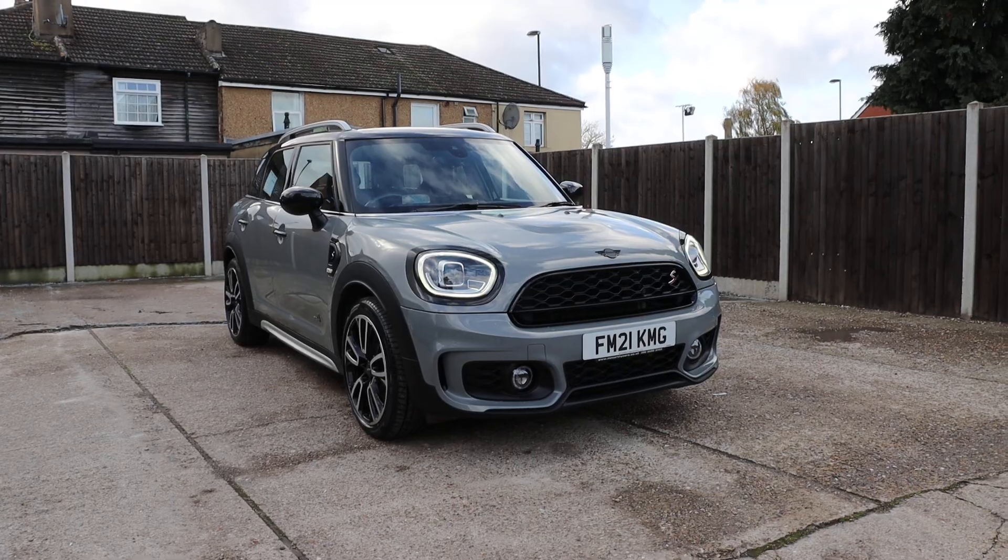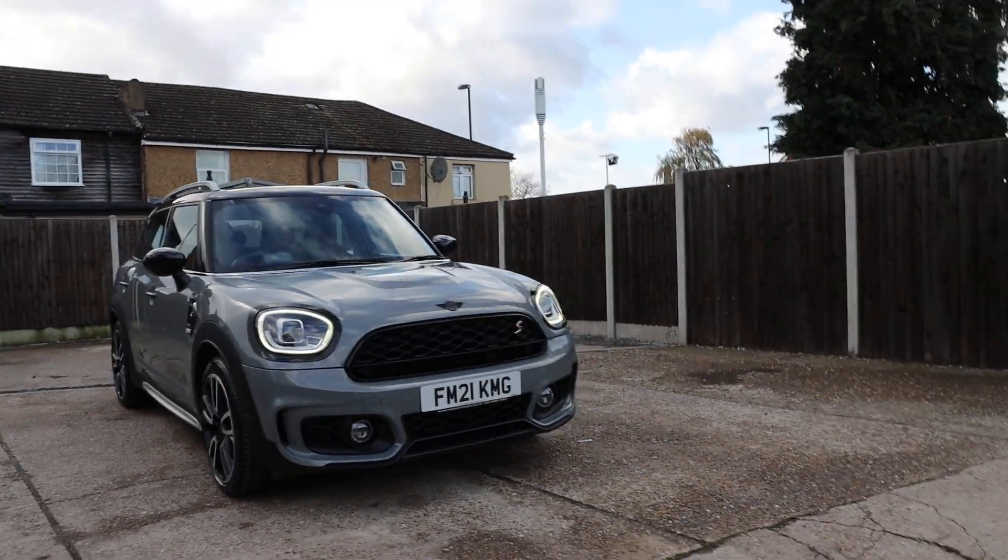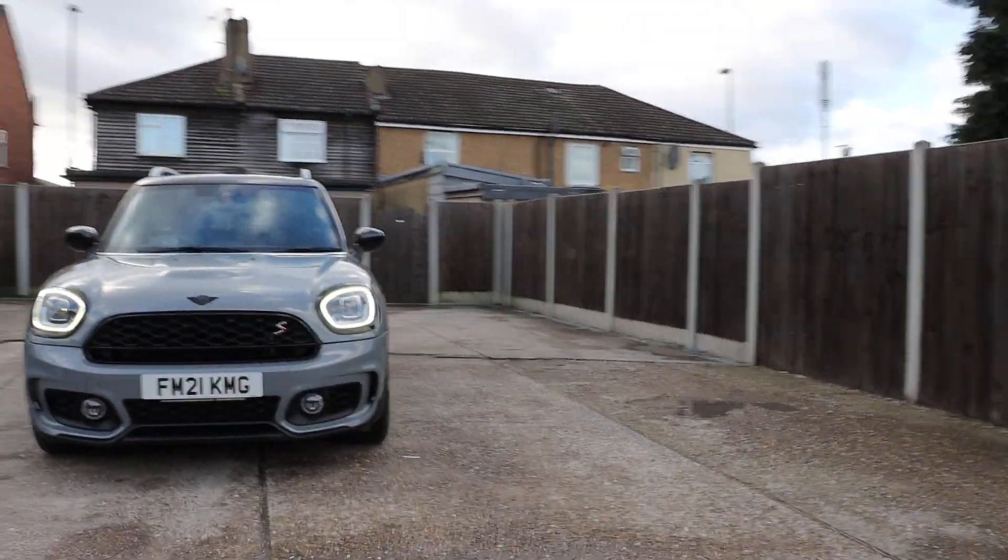For sale at McCarthy Cars: Mini Cooper John Works, Mini Cooper S.